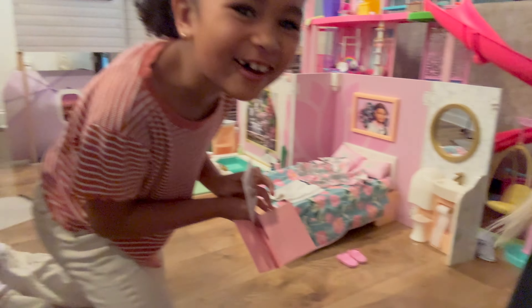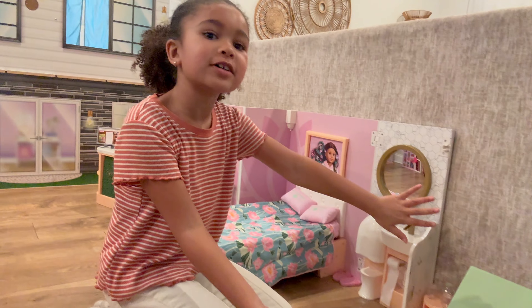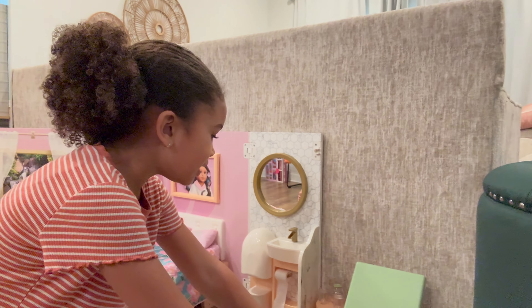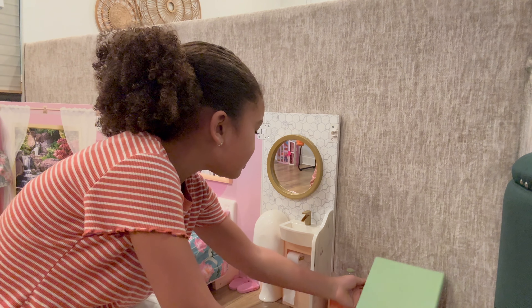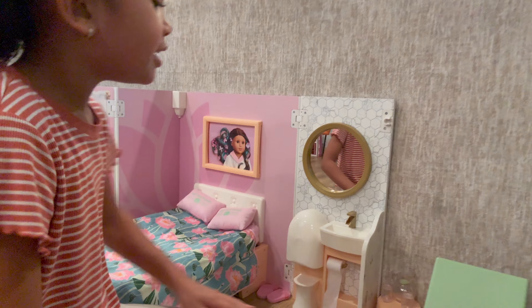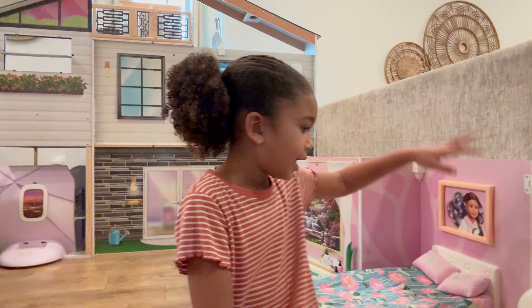We're gonna show y'all around, give you a little tour of it. So I'm gonna show you this first over here — we have this that can go up and down, it's like a lounge chair. Put it down. And then we have these little cups and this little spoon.